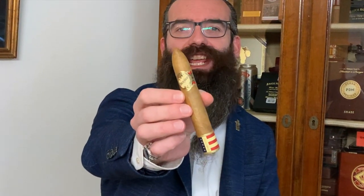Hi, I am Smokin Moses and today I'm here to enjoy with you another great cigar: the Brickhouse Double Connecticut Short Torpedo from JC Newman. Stay with me.